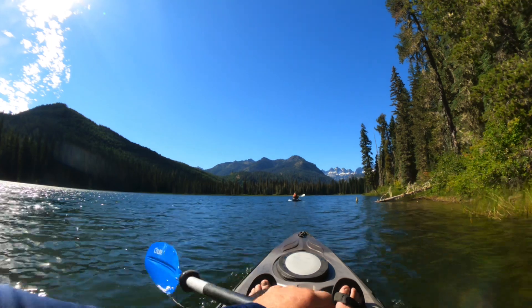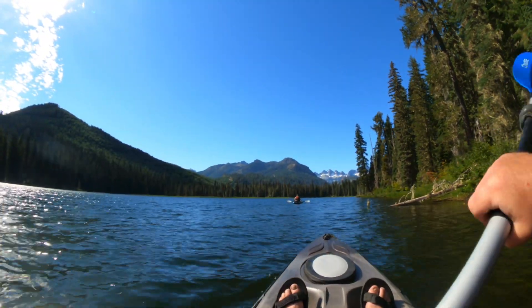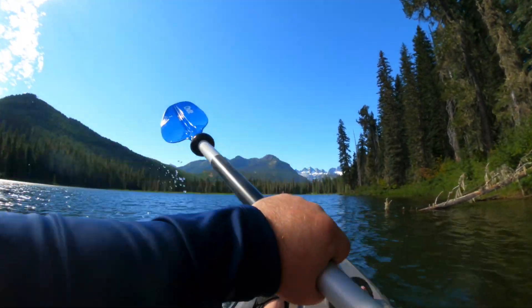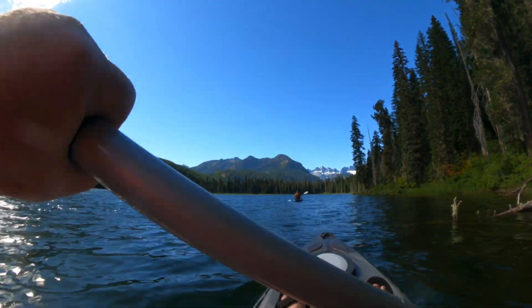In case you're wondering, these are part of the Cascade Mountains, the Cascade Range — actually the namesake for my brand.